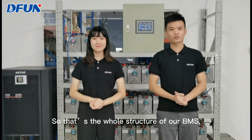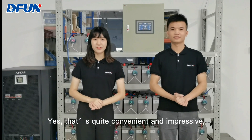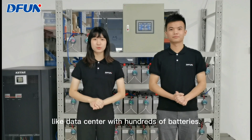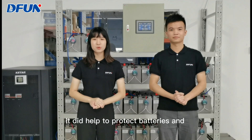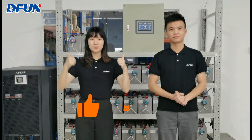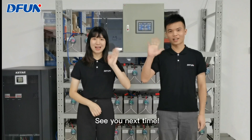So that's the whole structure of our BMS. It's easy to understand and operate, right? Yes, that's quite convenient and impressive. It seems like it's a scalable system that can be used for small projects as well as data centers with hundreds of batteries. The built-in web page is also easy to use. It does help to protect batteries and reduce the possibility of accidents. For more details, please search and contact us at www.difantek.com. And don't forget to like, subscribe, and share your ideas in the comment area. We will show you the easy installation and successful cases in our next episode. See you next time.